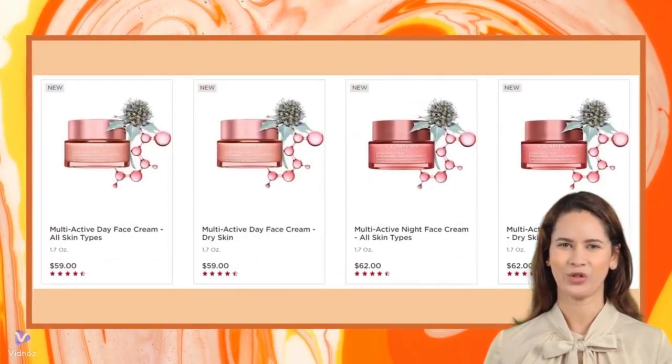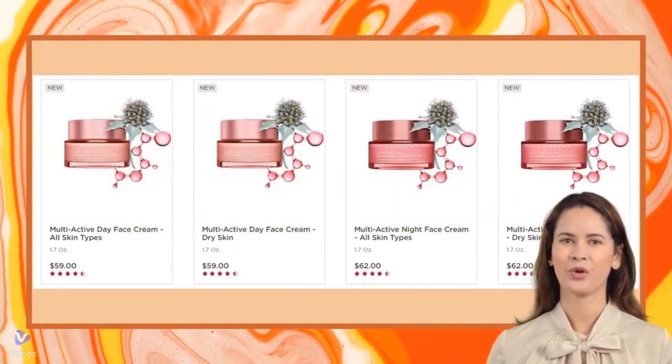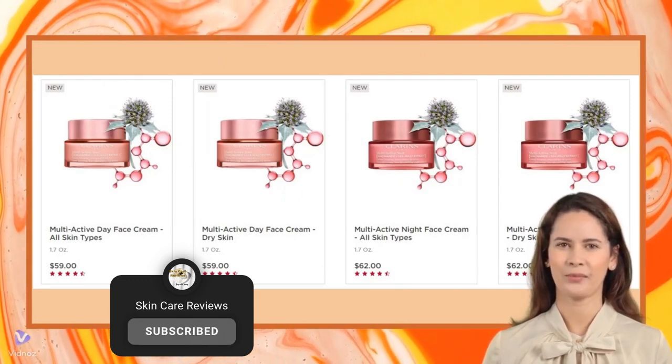There you have it — two of Clarins' most acclaimed products. Based on Sephora reviews, numerous other Clarins products are worth considering for investment, which we will explore in our upcoming videos.